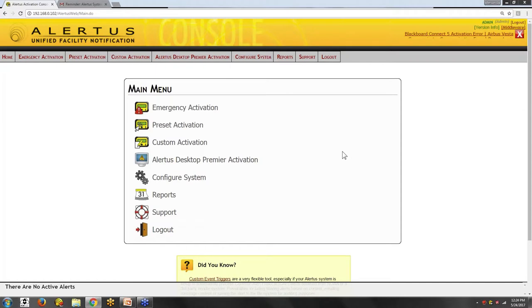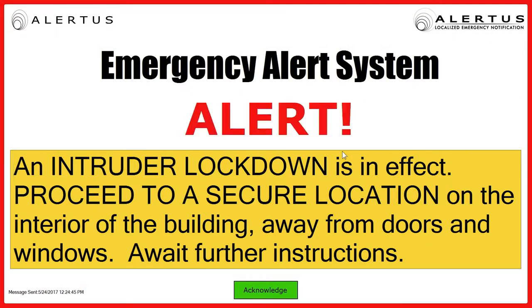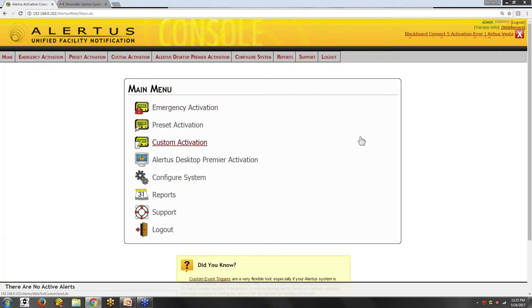I'll start with a panic button activation — you'll see the Cisco phone will activate as part of this. The tone you hear will come from the Cisco phone. This is a lockdown scenario: somebody enters your facility with a threat, you hit a button, and this instantly activates your desktop, digital signage, LED marquees, and a mobile activation. That tone is the Cisco phone notification: 'Proceed to a secure location on the interior of the building, away from doors and windows. Await further instructions.' I'm going to cancel that out now and devices will check back in and the message will end.